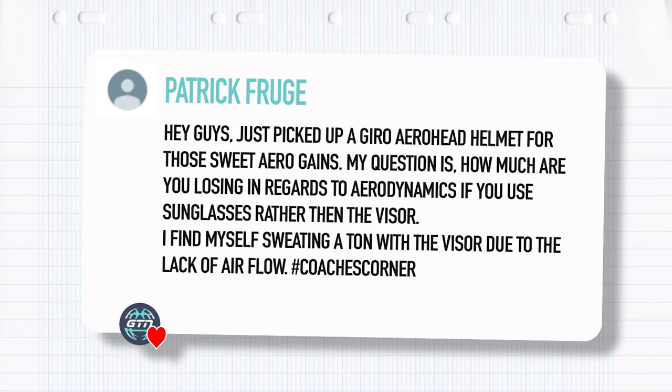First question from Patrick Frouche. He just picked up a gyro aero head helmet for those sweet aero gains. His question is: how much are you losing in regards to aerodynamics if you use sunglasses rather than the visor? He finds himself sweating a ton with the visor due to the lack of airflow.